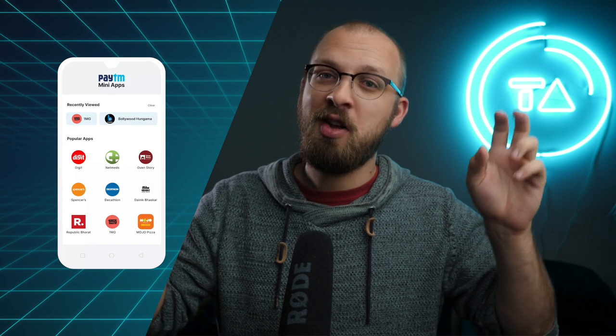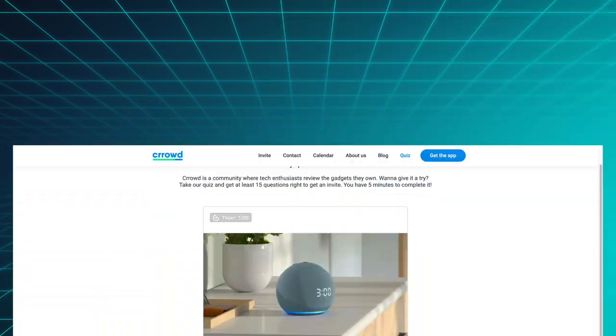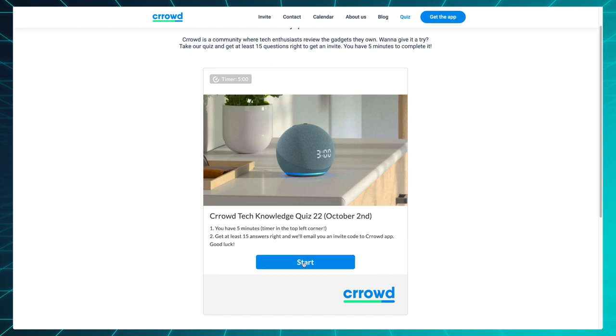Hey, happy Friday. This week we'll talk about Google finally bringing their Pixel camera magic to really cheap Android phones, Samsung profiting off of the demise of Chinese phone brands, and India's Paytm creating an app store to save India from evil Google. There's also a tech knowledge quiz linked down in the description. Welcome to the Friday Checkout.